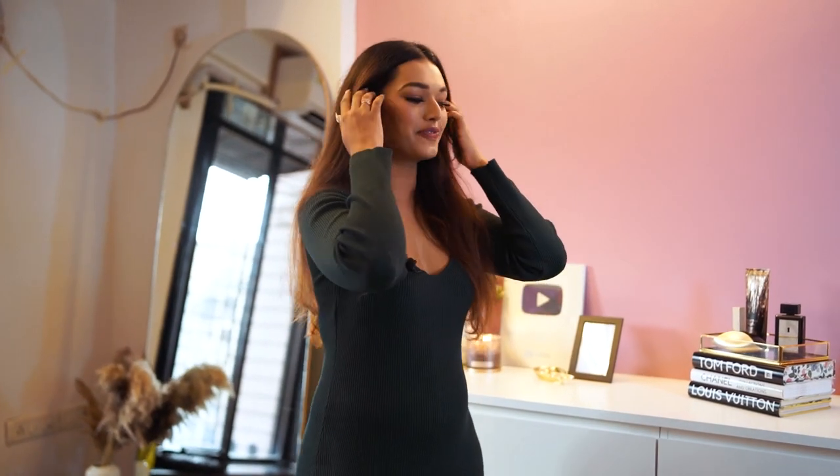Let me know in the comment section if you like this aesthetic because you've got to get used to it — this is what you're going to see in all of my videos henceforth. If you're interested, let me know in the comments if you all want to see a complete vanity and organization tour.